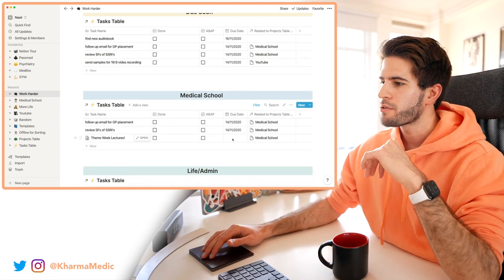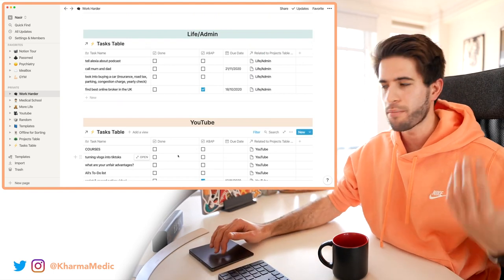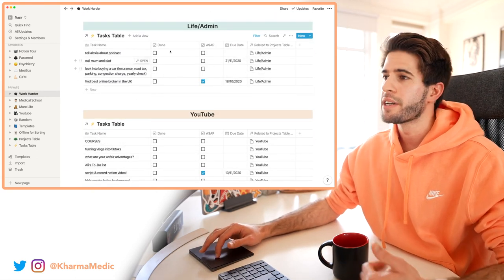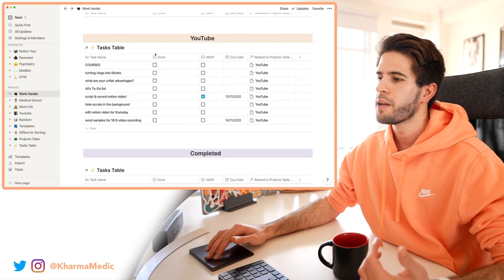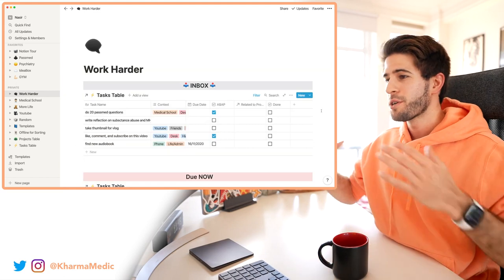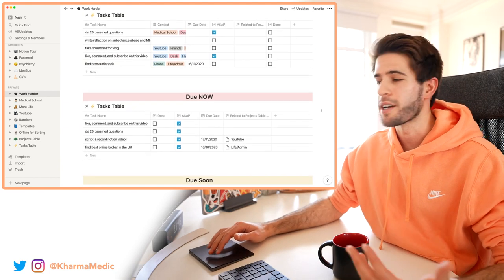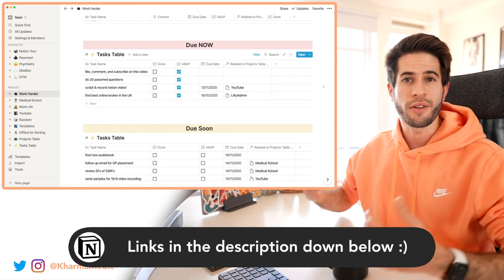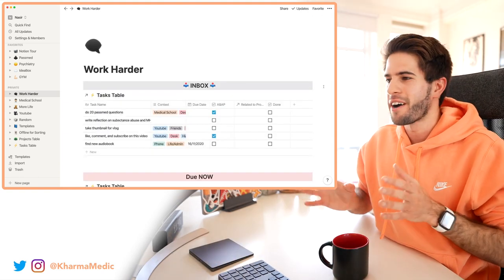Scrolling further down I have my Medical School, Life Admin, and YouTube areas. These three areas hold all tasks relevant to that project regardless of whether they're due now or soon. As I work through these tasks I can check them off as done — once I click the done checkbox it disappears from the project area and moves down into the completed section. If you're wondering how I'm a full-time medical student with a YouTube channel and more going on — this is how I keep on top of everything.